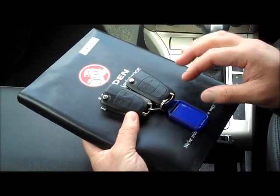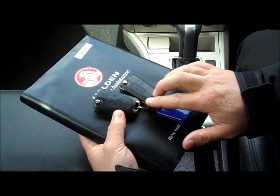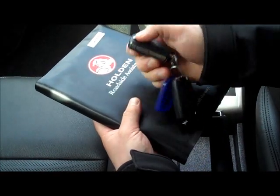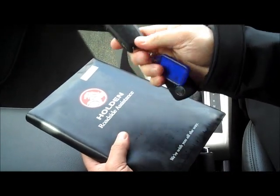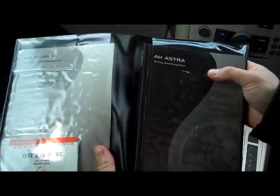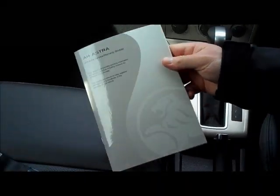The car comes with the full service booklet as well as two original flip keys. This one has no wear whatsoever — I don't think it's been used. The other has a tiny bit of wear but not much. The keys are nice and easy to flip open and easy to carry in your pocket. The service booklet is the genuine Holden booklet, including the full owner's manual and the original service and warranty booklet.